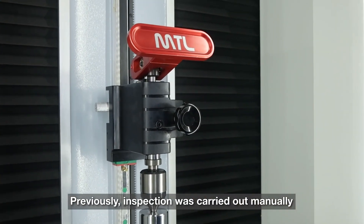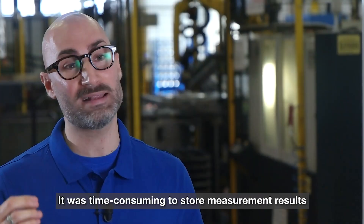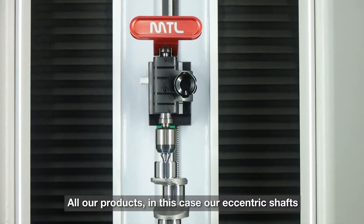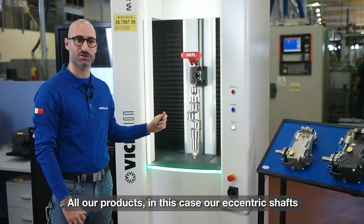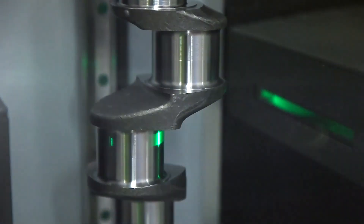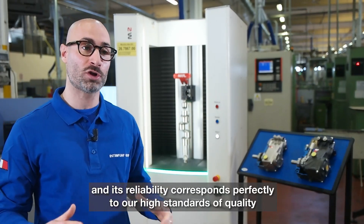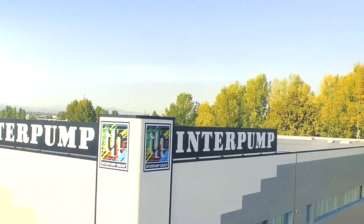Previously inspection was carried out manually and was often very slow. It was time consuming to store measurement results. All our products — in this case our eccentric shafts — are all inspected on our Vici Vision. This optical machine has so many advantages and its reliability corresponds perfectly to our high standards of quality.